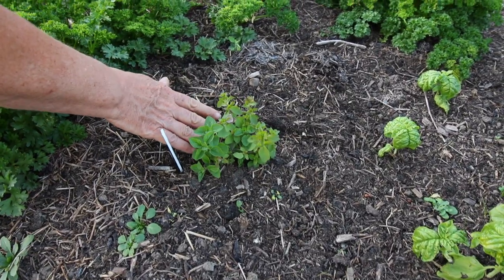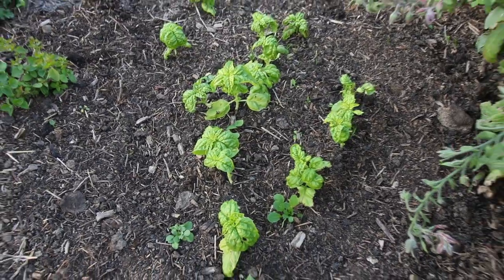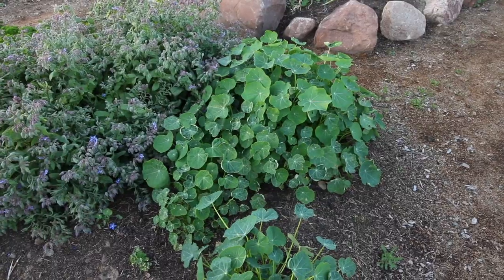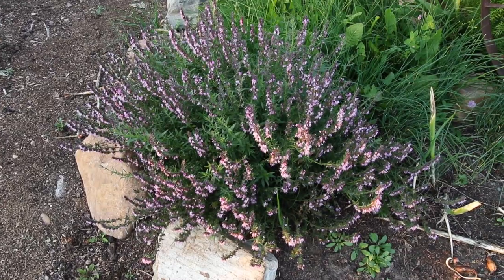Here we have our herbs: oregano, parsley, mammoth basil, borage, nasturtiums, St. John's wort, and hyssop.